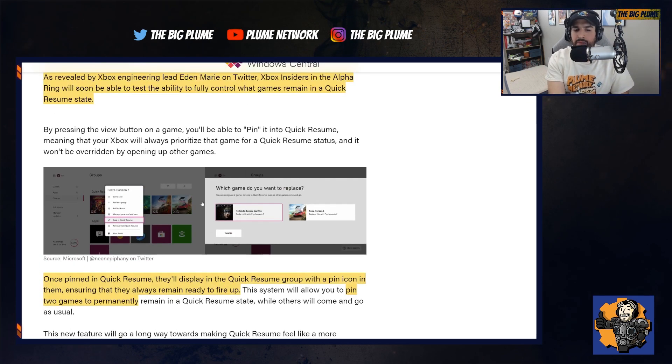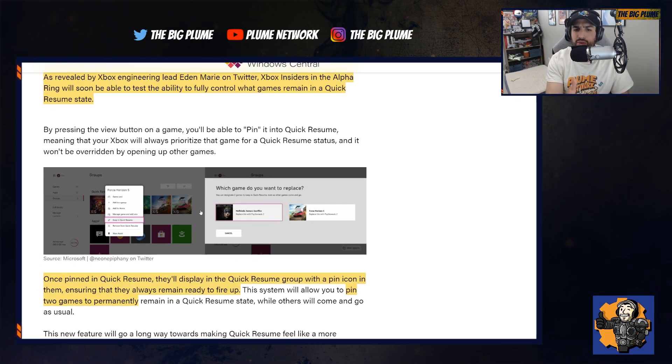This is a great thing because for a lot of people two games on the go is probably more than enough to have that Quick Resume state, plus you'll still have the other ones popping in and out. If you have two main games you want to make sure don't lose their state, you can pin them and be rest assured that even if you turn off or unplug your console and move it to a different TV, the Quick Resume state will still work for those games.